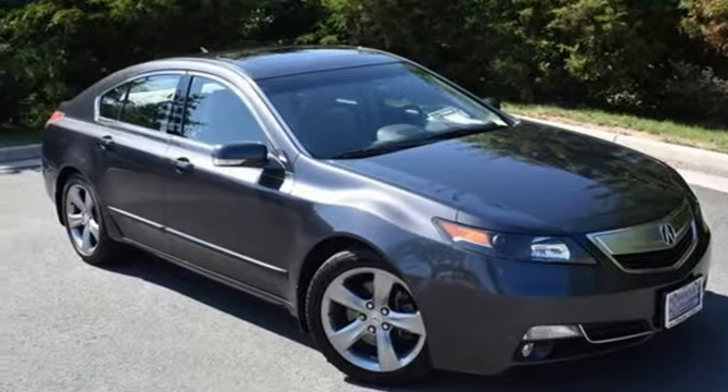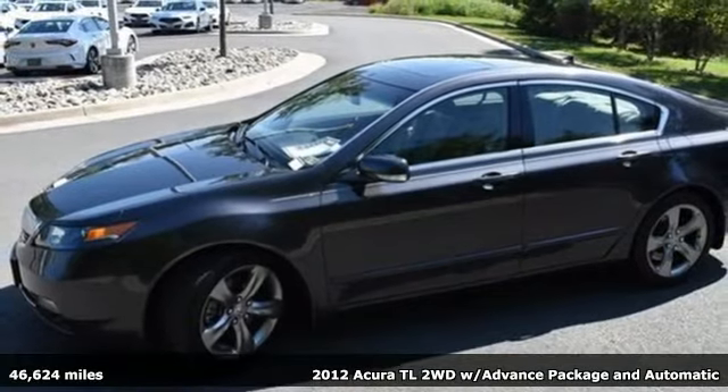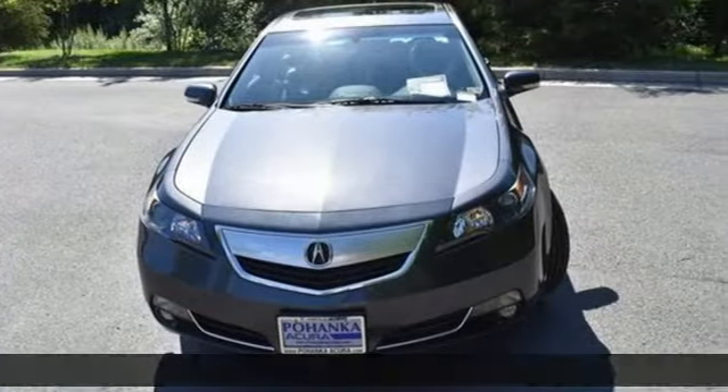Here's a 2012 Acura TL. Ambitious, exhilarating, refined. To experience the TL is to appreciate the finer things in life.